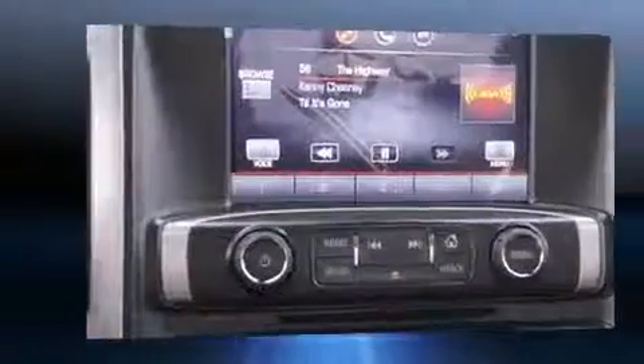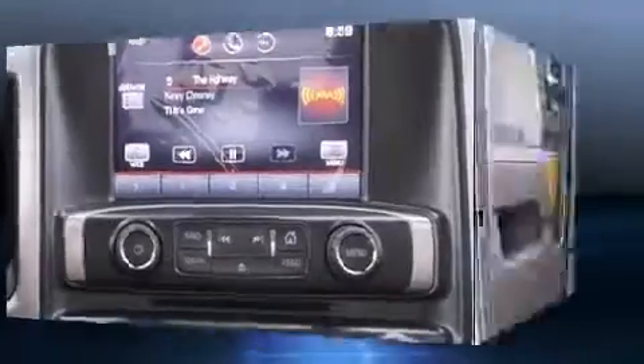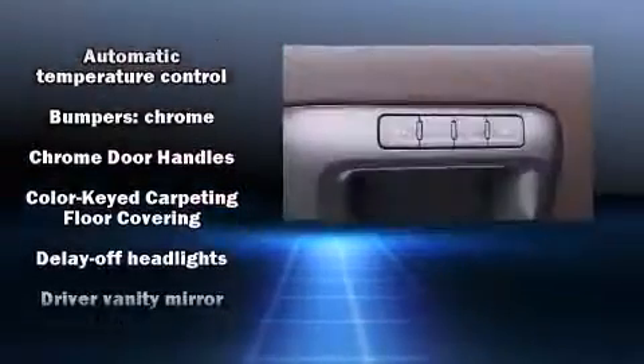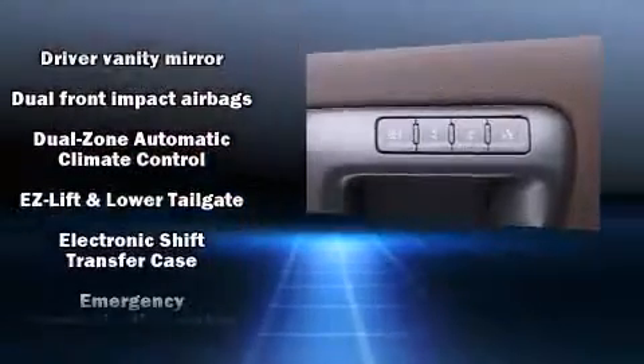The memory system includes pedal position, allowing multiple drivers to find their preferred driving positions easily. Passenger security is always assured thanks to various safety features such as head curtain airbags, traction control, a panic alarm, OnStar, and four-wheel disc brakes with ABS.